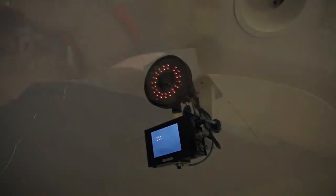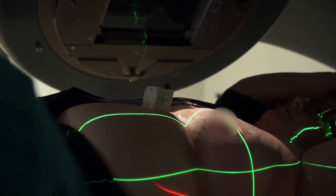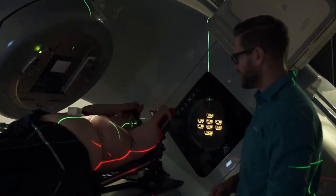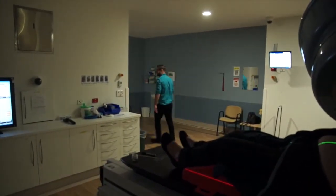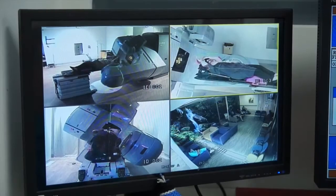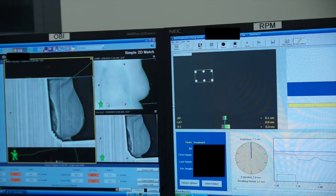They will also place the box again so your breathing can be monitored. The coaching will be the same each time — first a quick breath in and out, then a deep breath in and hold. Once the team has observed your breathing and run through their checklists, they will leave the room to start the treatment. You will hear a beeping noise as they go. While they are outside the room, they can speak to you over the intercom and watch you on closed circuit TV.